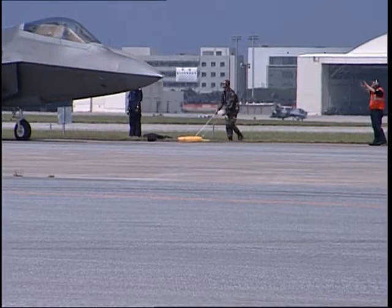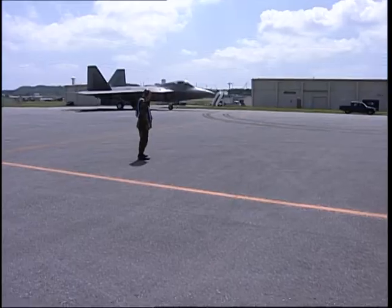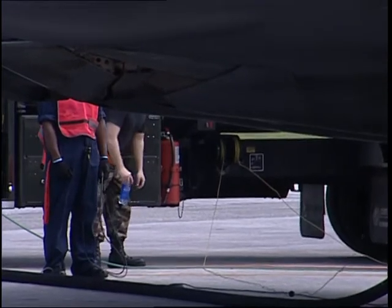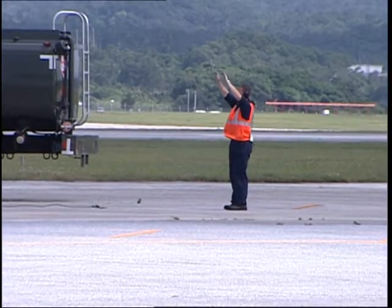While the F-22s continue their deployment on Okinawa, Kadena Airmen take pride in being among the first to work with them. The 22 is an amazing machine. I was very glad that they were coming over here and I was able to participate. Like every good pit crew, every member plays a vital role in the hot pit, getting fighters back on track.